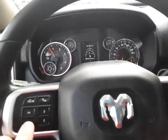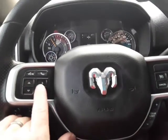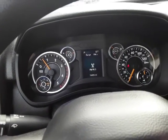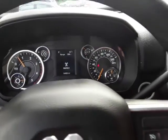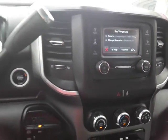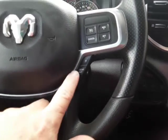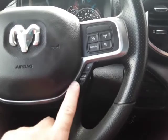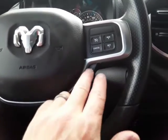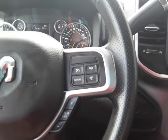We've got our controls here on the steering wheel. We can change up what we want to look at right there. Voice recognition — tune to 91.9. Tuning to 91.9 FM — you get the gist. We've got the gear limiter so we can keep it in fifth gear or however you want to control that. You can go up and down with that. Here we have the cruise control.